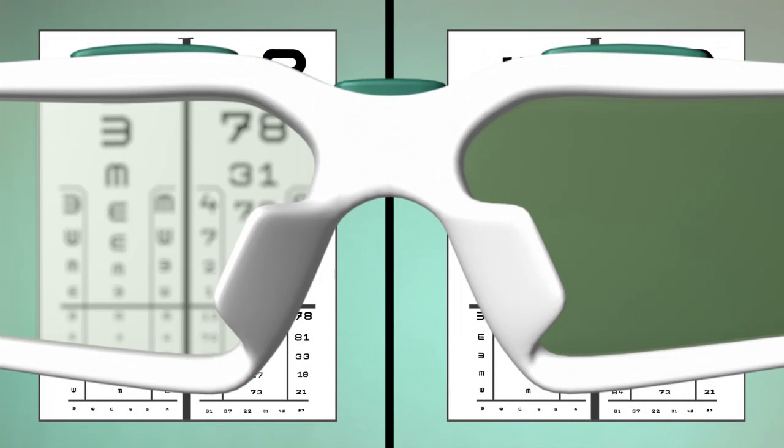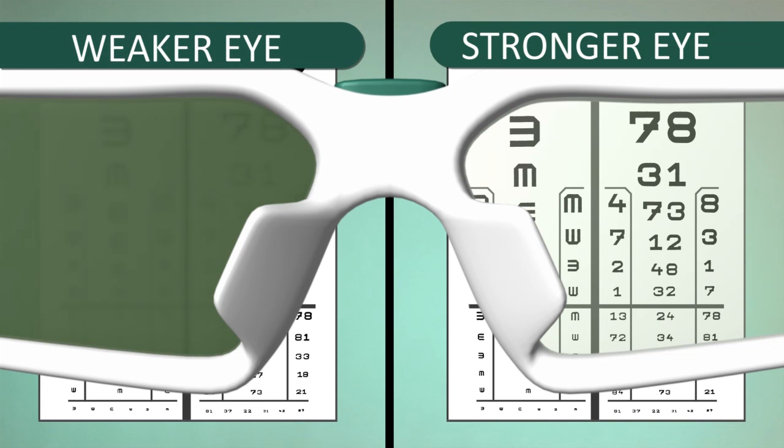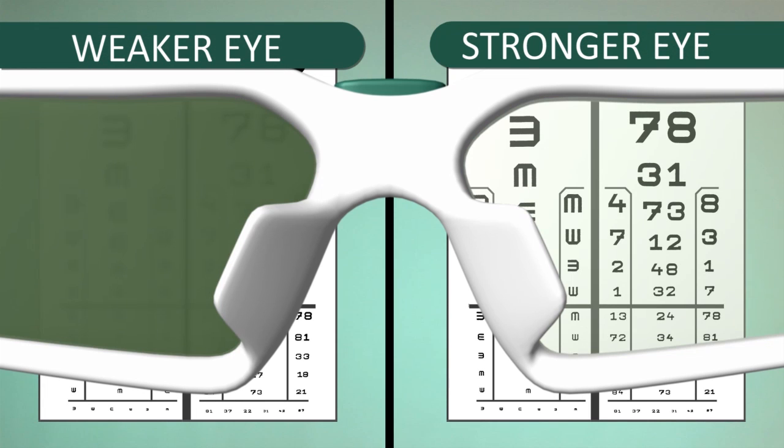ActiveShade is an electronic pair of glasses with special lenses. When you switch it on, the test program is launched first, which identifies the weaker eye. The lenses alternately darken and clear up. During the test, the same pattern is seen — now through one lens, now through the other — and the discrepancy indicates the problem.